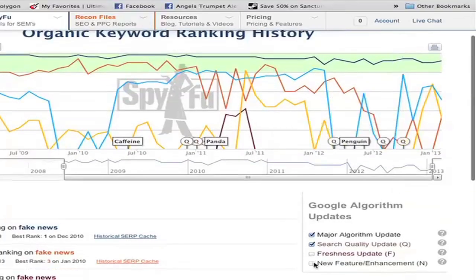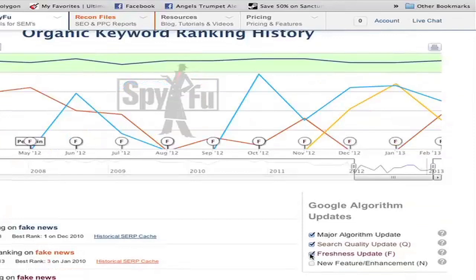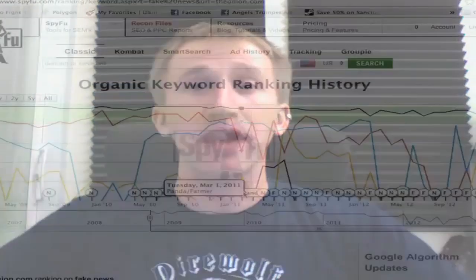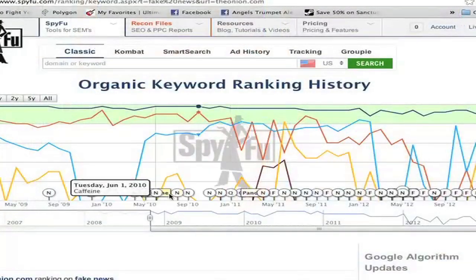If you want even more details about what was happening in the world of Google during this spread, you can check the boxes for both freshness updates and when they rolled out a new feature, like the plus one button. This is a really great starting point to find the story behind a domain, its keywords, its relationship with Google, and their updates. When your clients' keywords mysteriously drop in ranks, it's good to have an explanation to give them. When looking at it in this format, we begin to understand why they may have fallen out of Google's favor.